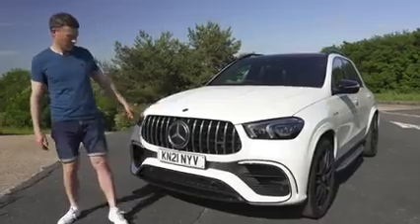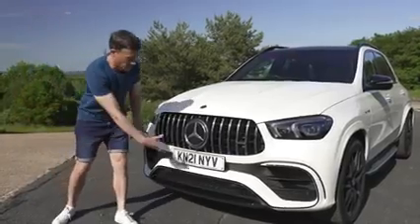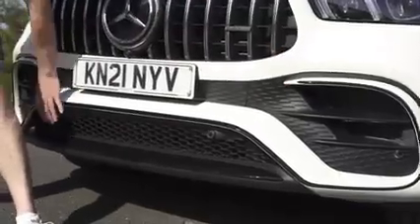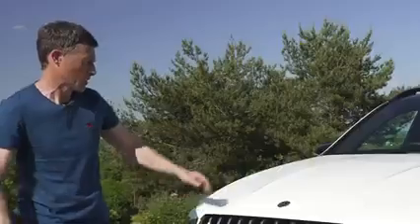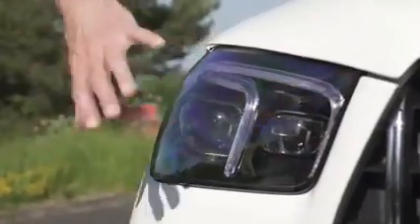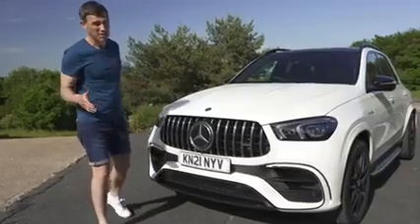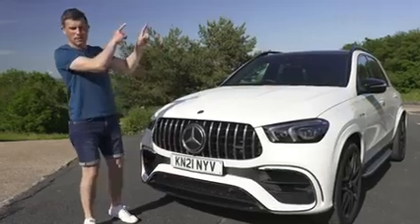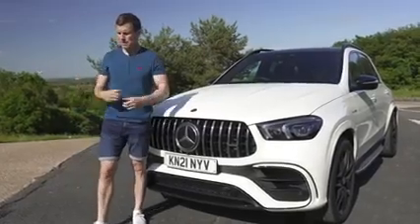At the front, the biggest upgrade is the AMG slatted grille — the giveaway really — which does look cool. You've got a redesigned, sportier, more aggressive lower front bumper, and these are actual air intakes to cool the radiators. You've also got power domes in the bonnet, and as standard you get multi-beam LED headlights. It's really very aggressive looking — very German.